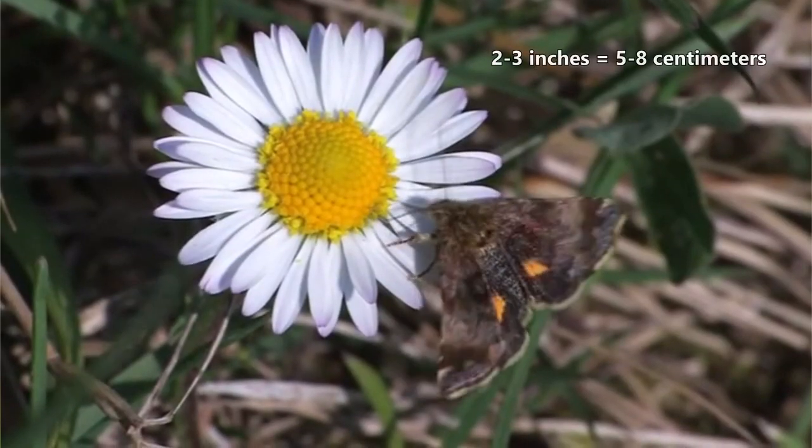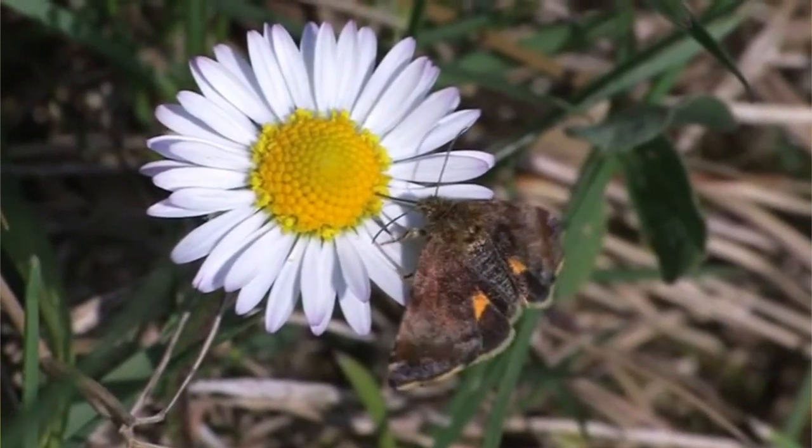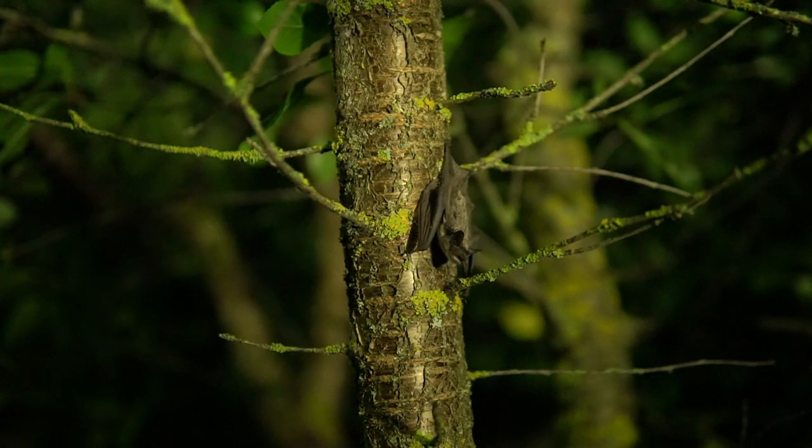Owlet moths average about 2 to 3 inches in wingspan as adults, though some are much larger. Predators to these insects include bats, birds, reptiles, and small mammals.